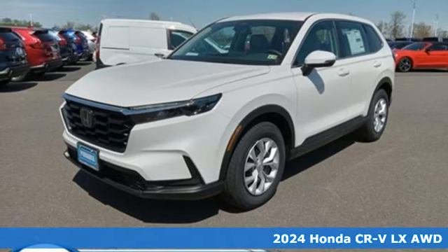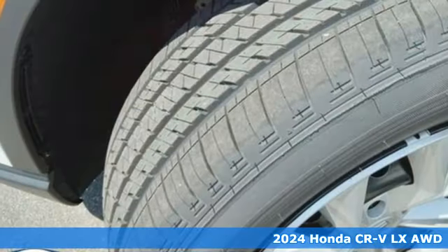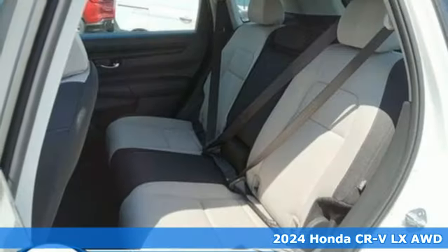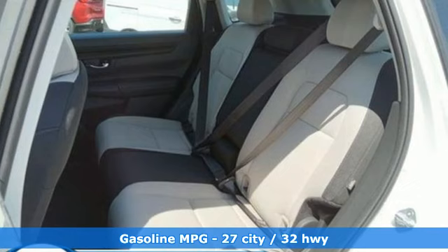It's a new 2024 Honda CR-V. Capability without compromise isn't a dream — it's a CR-V. It comes with the features you need, and better yet,